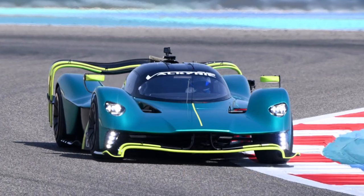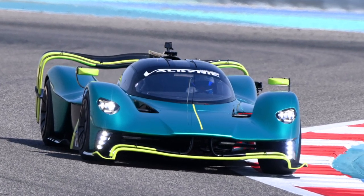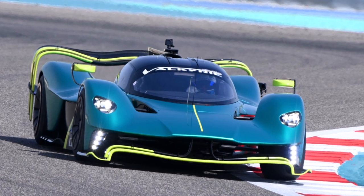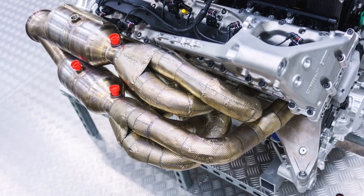If the engine bends and moves during cornering, you don't just lose torsional stiffness — you also lose power because of higher internal resistance. So the structural role of the engine was another major challenge.